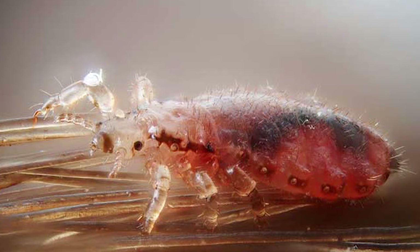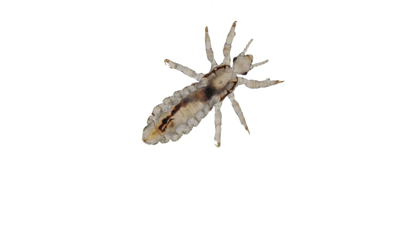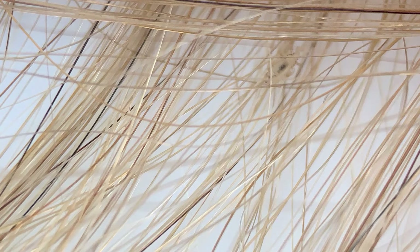Number four: legs. Head lice hatch with six distinct legs and always keep them. So if you find something in the hair and you're not sure if it's a bug or not, look to see if it has six distinct legs. Even if it's teeny tiny, you can see those little legs.